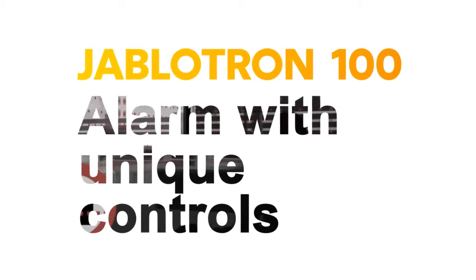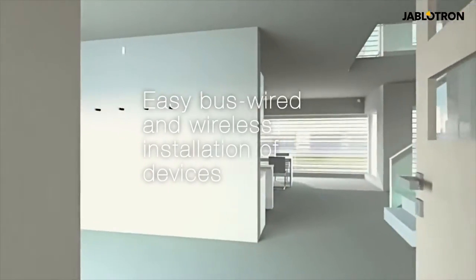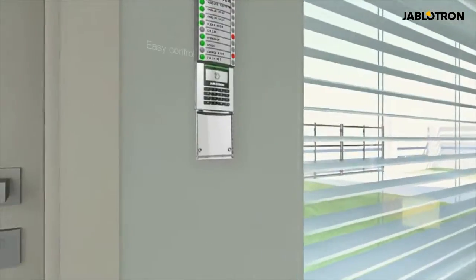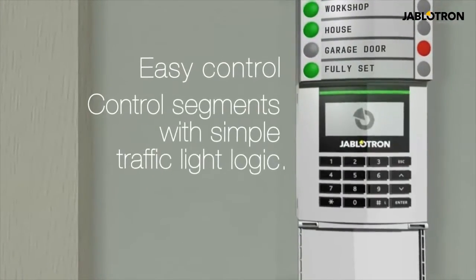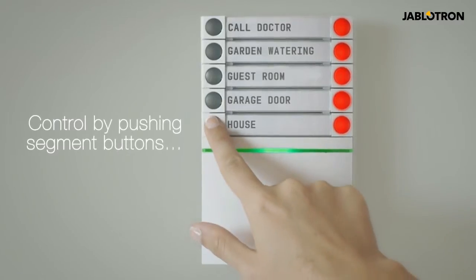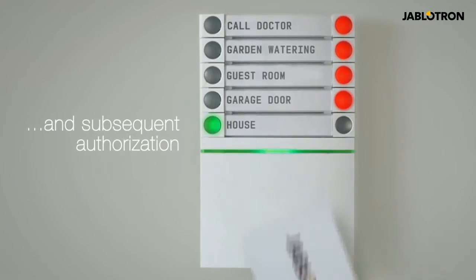The Jablotron 100 guards your life and property. It enables the variable use of bus and wireless devices for environmentally friendly indoor installation. Controlling the Jablotron 100 is easy. Control segments are as simple as traffic lights and can be flexibly added based on building requirements. Everything is controlled by a few buttons.